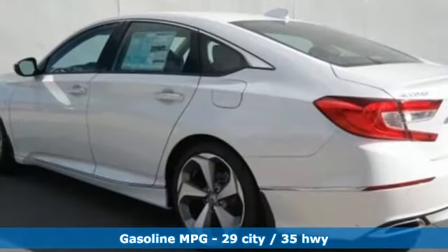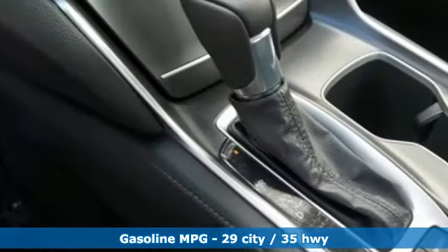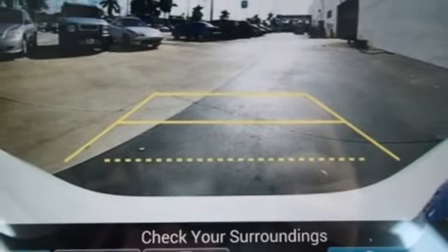Integrated navigation system with voice activation. Power tilt-down heated mirrors. Dual zone climate control. Front and rear parking sensors. Wi-Fi hotspot. Voice activated climate controls.